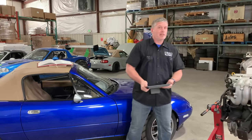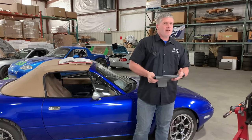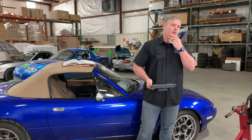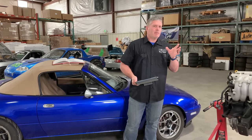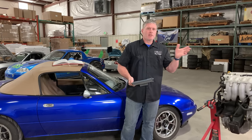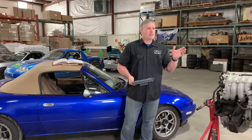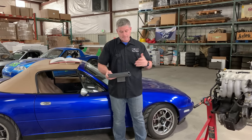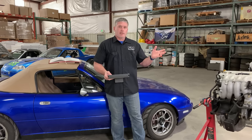Question: does the 1.6 rev more quickly? Well, it has a higher redline — 7,200 RPM. I don't think Mazda got back to that 7,200 RPM until the ND2 came out — I'd have to double-check, but I don't know if the 1.8s ever had that redline. But again, it's all down to cams.